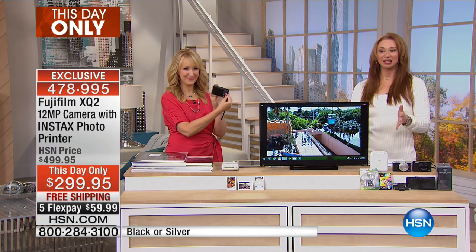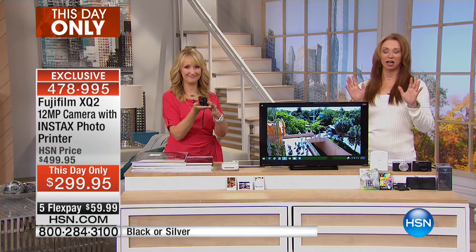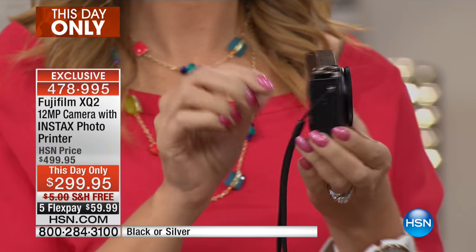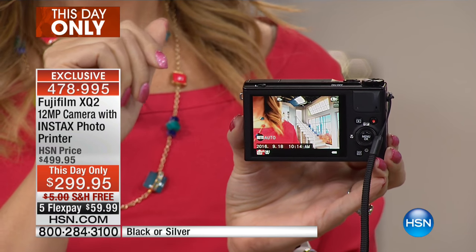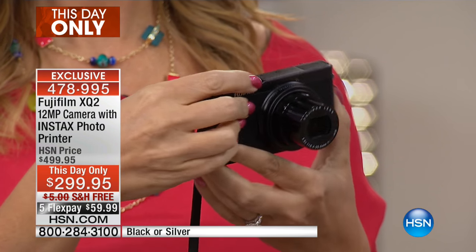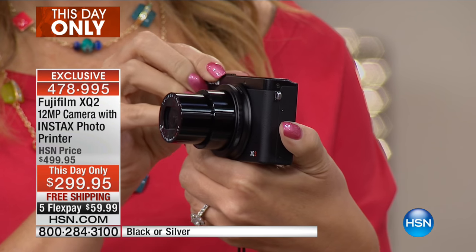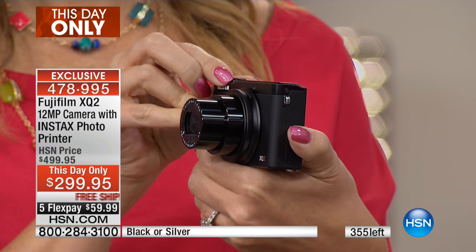We are so excited about this. We were talking about the limited quantities on the today's special and I want to come out swinging because I don't want anybody to miss out. This is a day-only offer which expires at midnight. Let's show you the quantity left — we did a huge price adjustment, we took $200 off, and for the next 355 of you who call, we'll show you that.